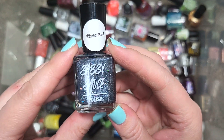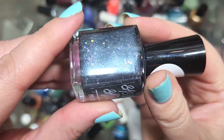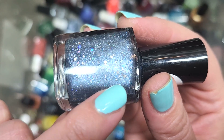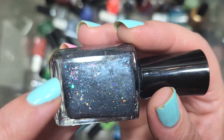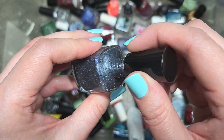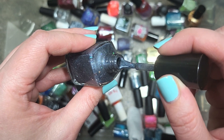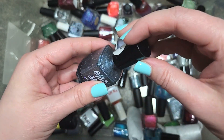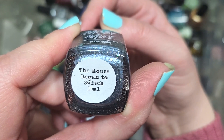Next up, we've got another Sassy Sauce — one of their thermals called The House Began to Switch. This is a deep charcoal-y gray with a load of glitters and a lighter gray shimmer — iridescent and metallic silver or silver hollow. I'm curious if it still transitions into whatever other color it goes to. I think this one could look beautiful on, and I don't think this is one I have already. Going in the keep pile. That is Sassy Sauce, The House Began to Switch.